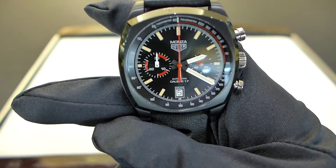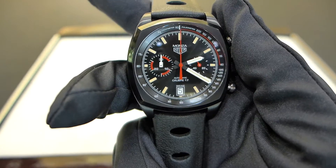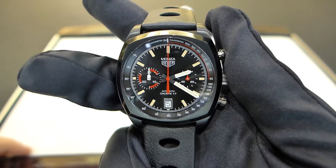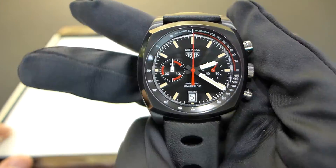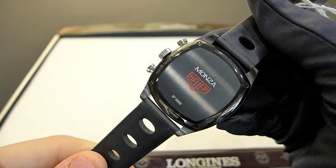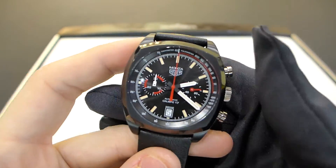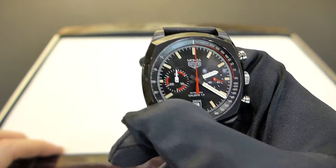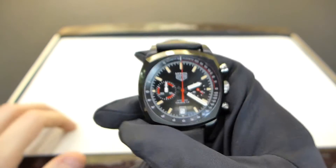Anyway, that's all for today and for the new Tag Heuer Monza limited edition in black titanium. I hope you enjoyed this video. Thank you for watching, and please subscribe to this channel if you would like to watch more reviews like this one and to not miss the video from Baselworld 2017. It's a beautiful watch — I would just like to see it with the new in-house caliber from Tag Heuer.